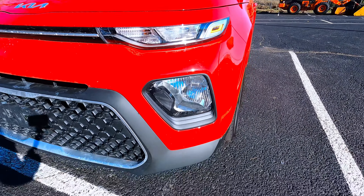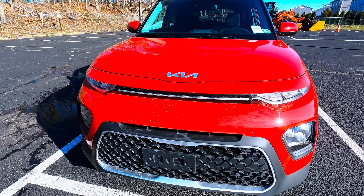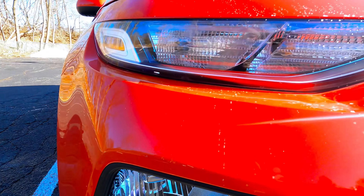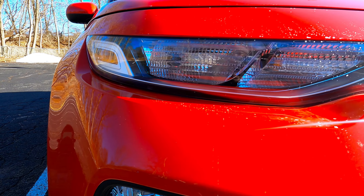I really like the front of it — it has a really big grille. Love the new Kia logo. Here's where the headlights are, these are the driving lights, and this is the turn signal up here.